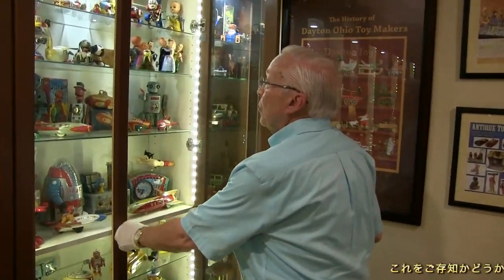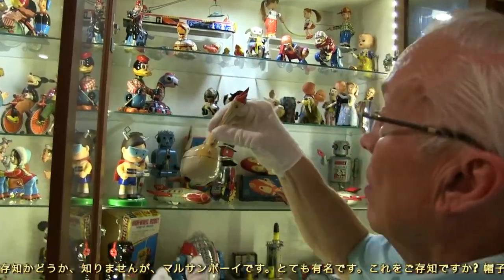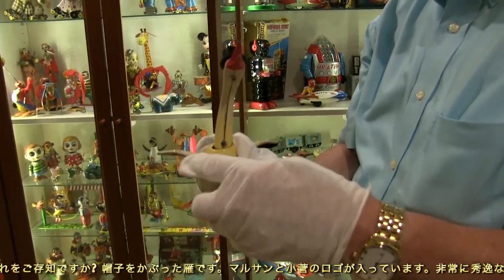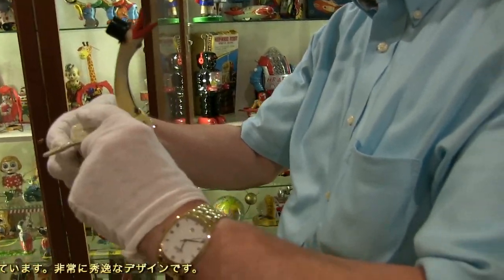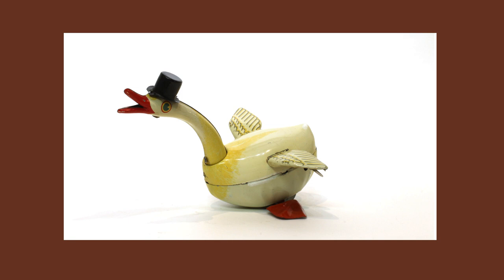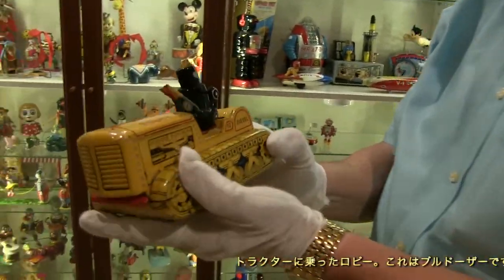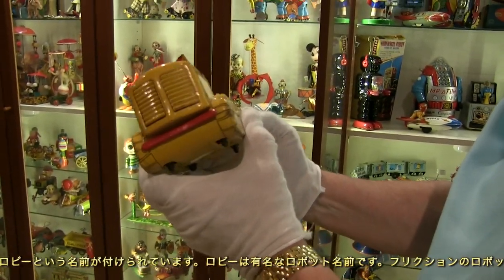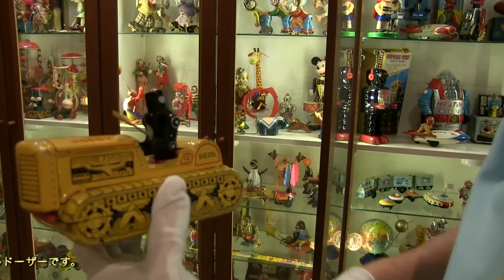Here's an interesting toy — a goose with a hat on. You can also find the Kosage logo on it, which gives you an idea of its date. And here's a robot bulldozer using the name Robby, which was very popular for a robot — with the Maru-san logo stamped on the toy.